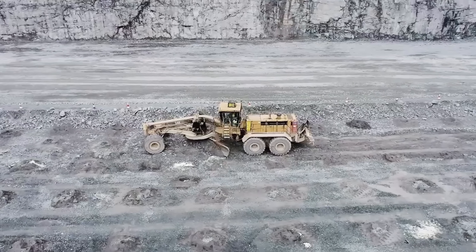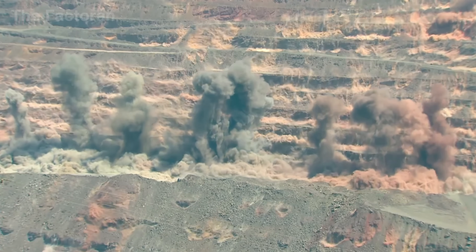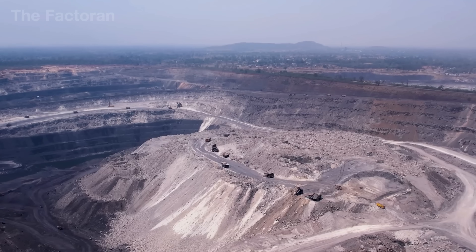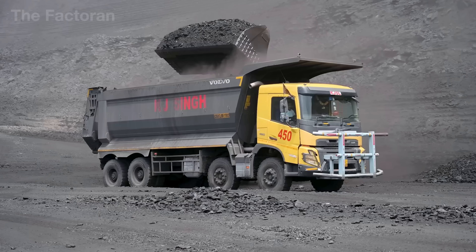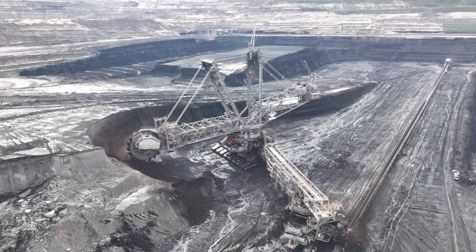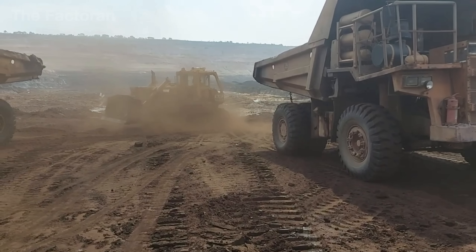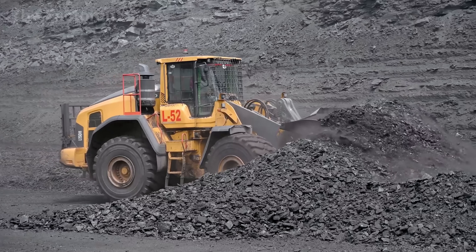Drilling rigs taller than two-story buildings bore hundreds of deep holes, each one carefully filled with explosives, measured down to the last pound. The controlled blast fractures the hard rock into massive chunks, clearing the way for giant bucket excavators to load coal onto haul trucks capable of carrying more than 400 tons each. A single large mine can process over 100,000 tons of coal per day, with fleets of trucks moving continuously along dusty roads, carrying the dark flow of carbon toward washing and sorting facilities.